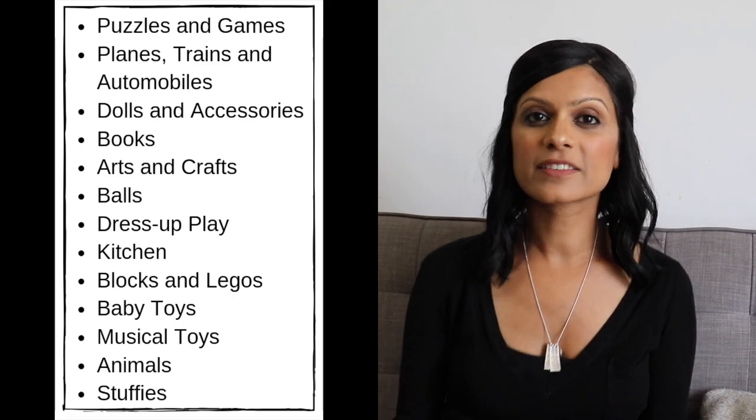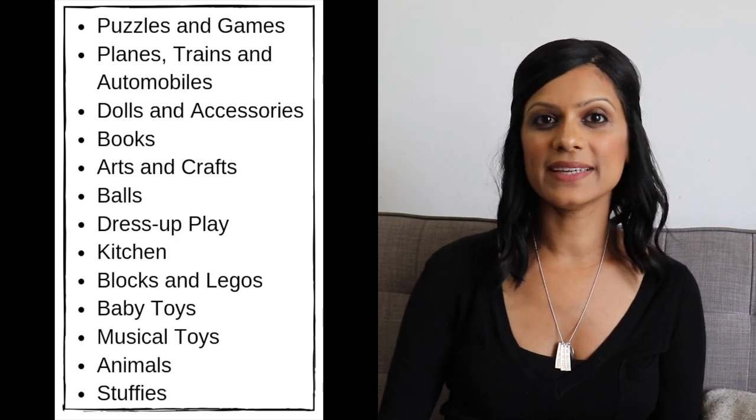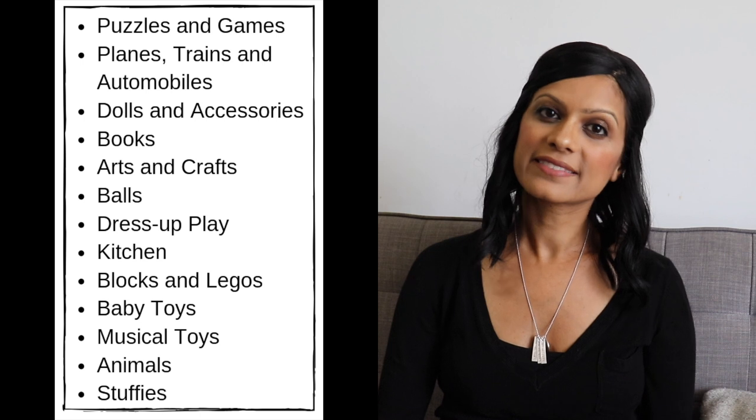What I did with my donation pile is I sent most of it to my parents' house because they babysit a lot. So that way when the kids go there, they have a whole new set of toys to play with. Here's a list of possible toy categories: puzzles and games, planes, trains and automobiles, dolls and accessories.